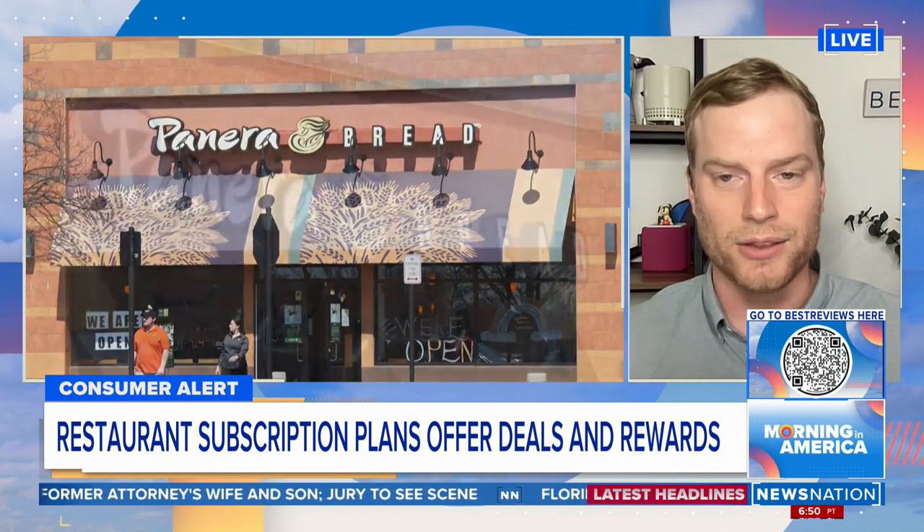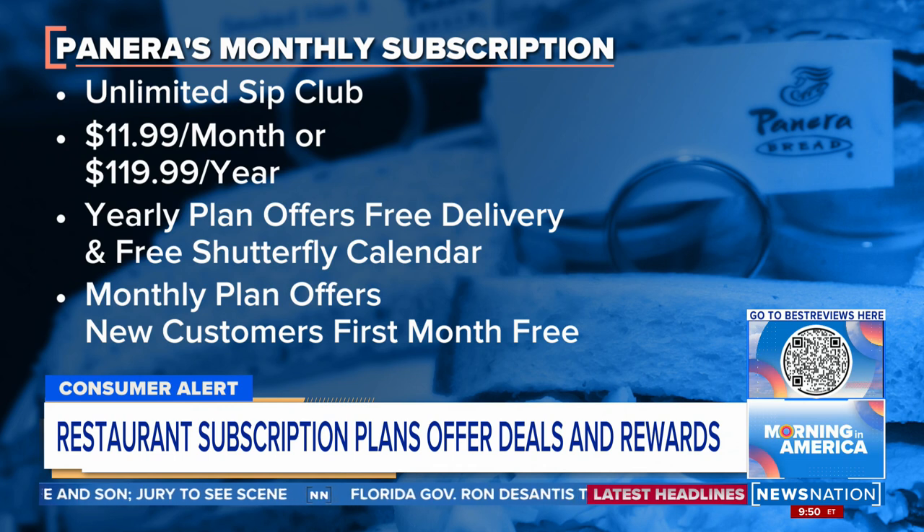According to the Associated Press, the Michelin star-rated Gravitas in Washington is also getting into the mix, and as you see on your screen, it's a really interesting offer that they're putting out there. Panera's go-to product here is the Unlimited Sip Club, which will cost you $11.99 monthly or $119.99 a year.